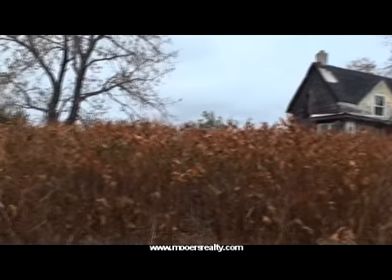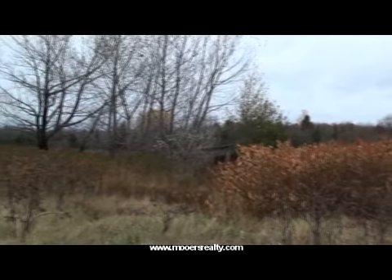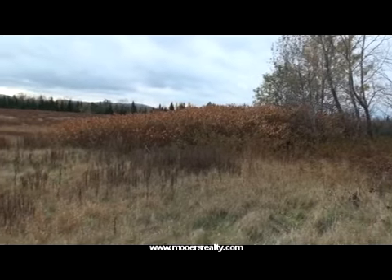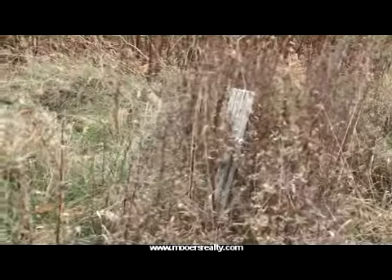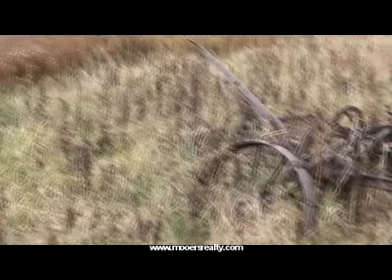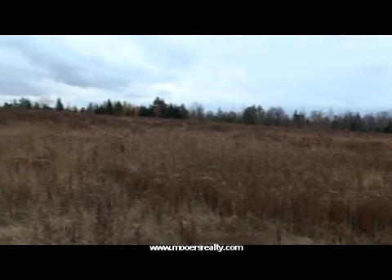Behind the house, there probably was a barn — most farms had them, but it's been long gone. This is an abandoned farm that's been kept cleared on the front, with woods on the back. You'll find some remains of equipment and some fence posts from pastures from yesteryear.